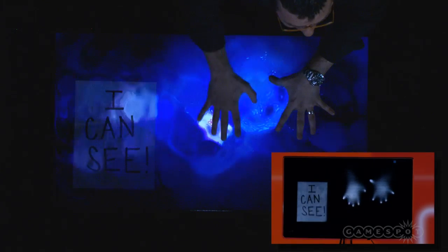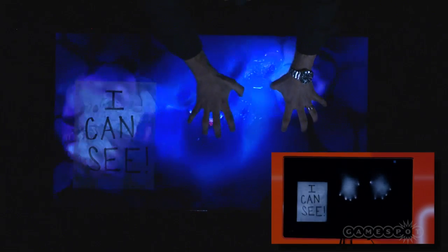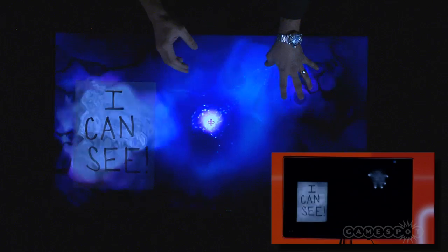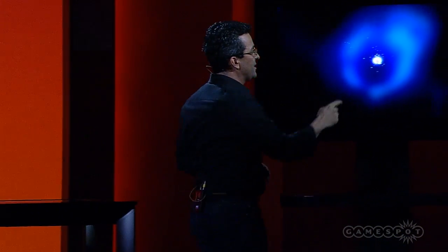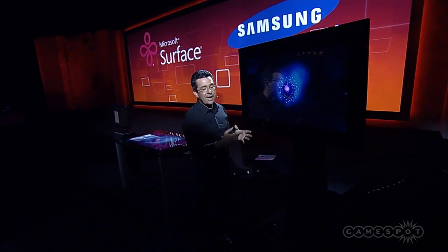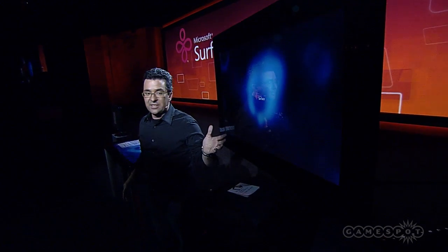This is even beyond touch. PixelSense is more than just vision — it's actually the processing inside that takes that data and makes it available for developers to write cool applications on it. One of the really cool things about this new thinner form factor is that it no longer has to just be a table. You can also use Surface as a kiosk.